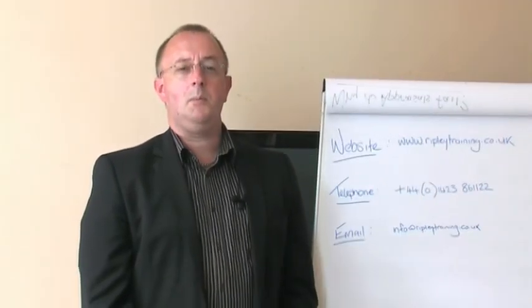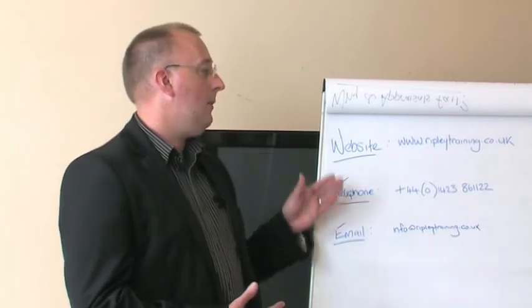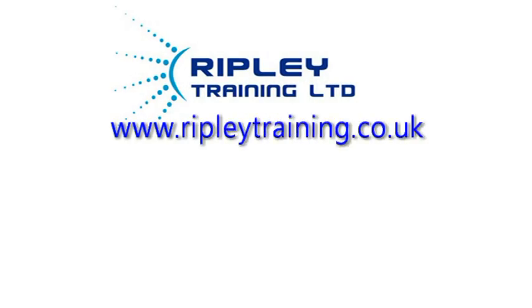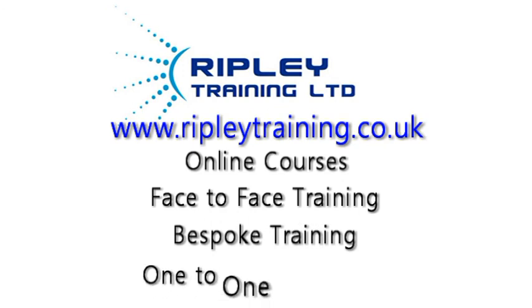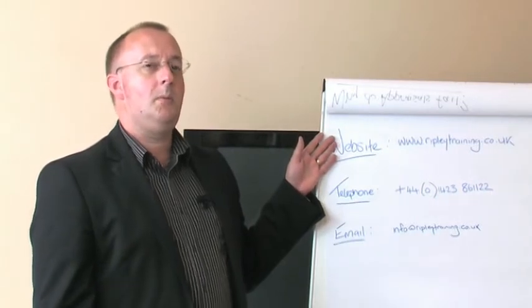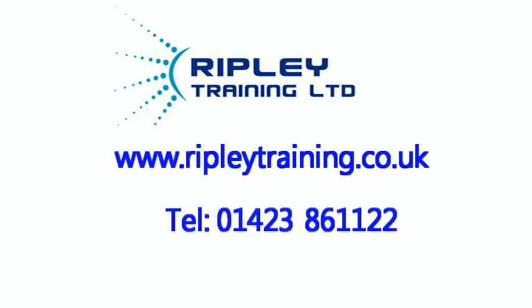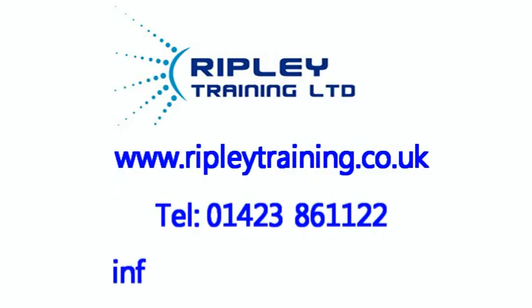Thank you very much for watching this brief video clip. If you'd like to learn more about this area, there is more information on our website at www.ripleytraining.co.uk. There are opportunities for online courses, face-to-face training in open public courses, bespoke training delivered into businesses, and one-on-one coaching for certain topics, all supported by our full course materials. You can call me or one of the team on 01423 861122, or email us at info@ripleytraining.co.uk. Thank you.